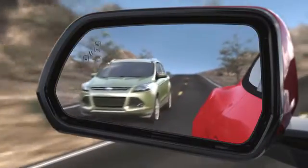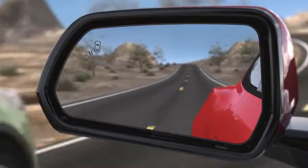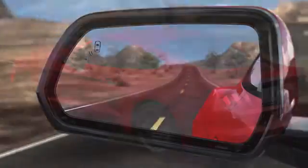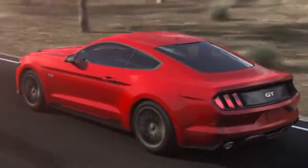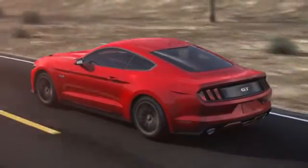When you activate your turn signal, BLIS will give you a secondary flashing light warning on the corresponding side view mirror when a vehicle is within the blind spot zone. Remember, the system only warns you of motorized vehicles. It does not detect bicycles, pedestrians, or other objects.